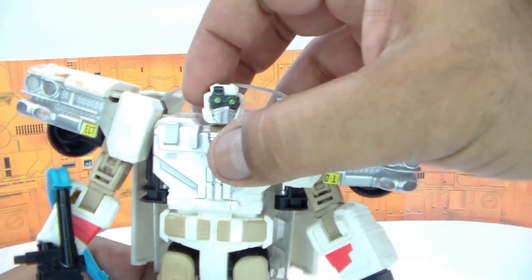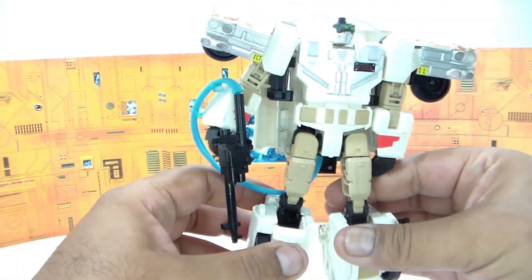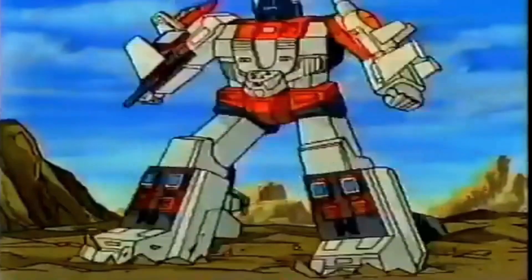His head is on a ball joint. Jumping into vehicle mode — once again this figure has a really cool look. Only the Aerialbots have this kind of teamwork.